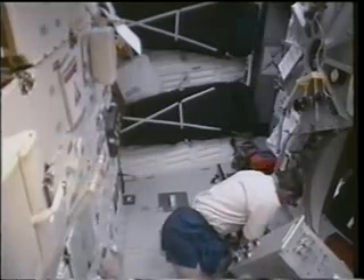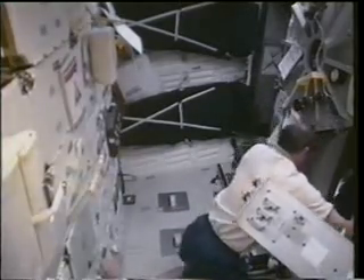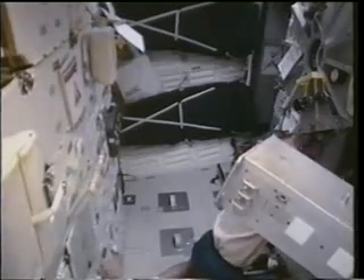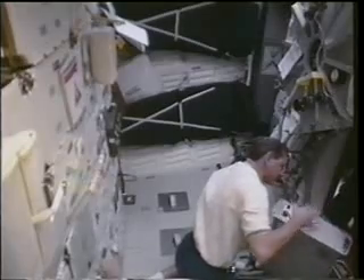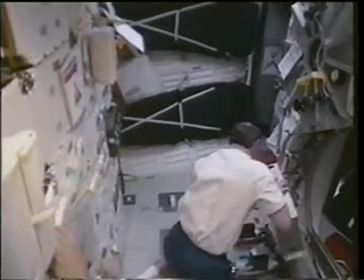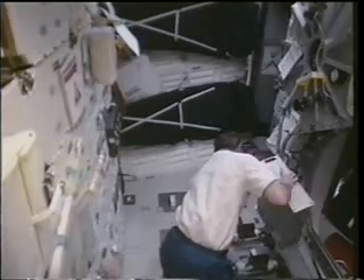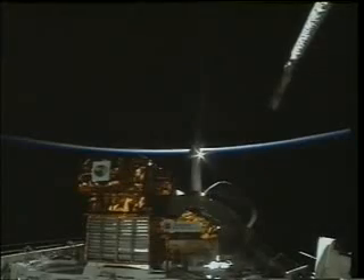Meanwhile, pilot Kurt Brown is in the mid-deck doing some more configuration on orbit. Here you see the ergometer, which is sort of an exercise bicycle that Kurt is assembling on the mid-deck. The ergometer is a very popular device used by all of the astronauts, usually on a daily basis, to get a little bit of exercise so that we can strain our muscles a little bit.